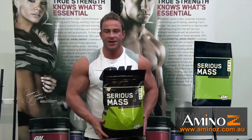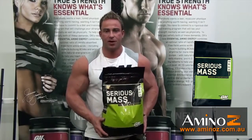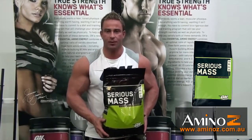It's packing 1250 calories, 250 grams of carbs, and 50 grams of muscle building protein. This is the perfect product to help you in your bulking phase when you're looking to put on that extra size.